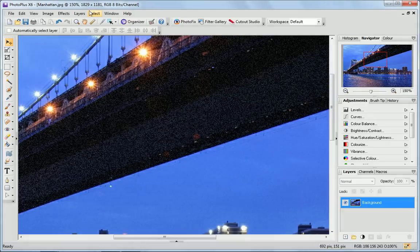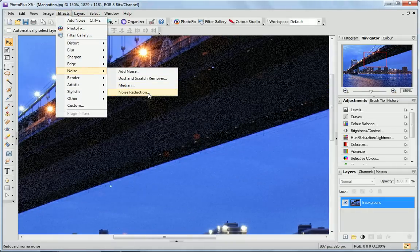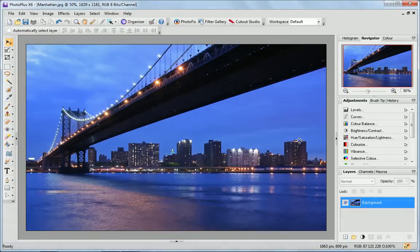You can now take care of badly lit photos, coloured specs, blotches and grains with improved noise reduction controls. Change luminance, colour and more live and directly on your photo with outstanding results.